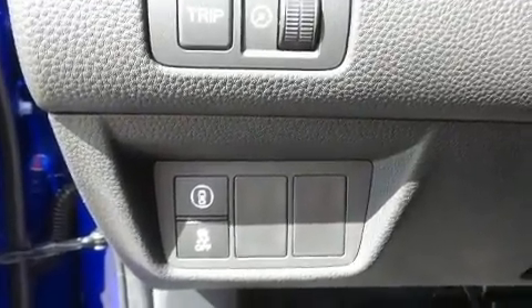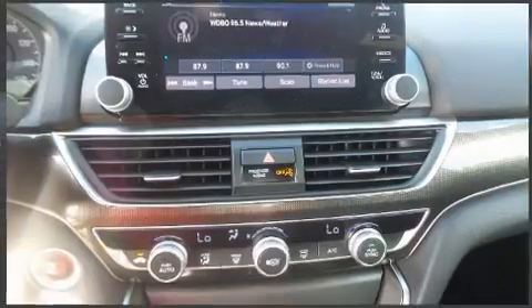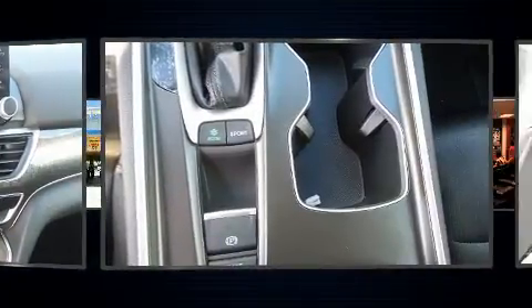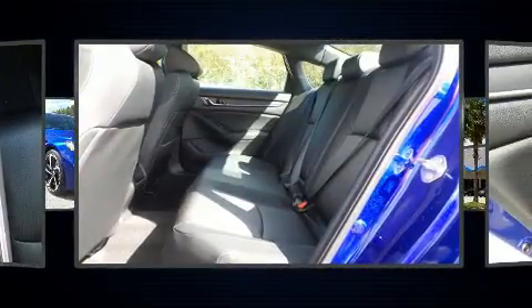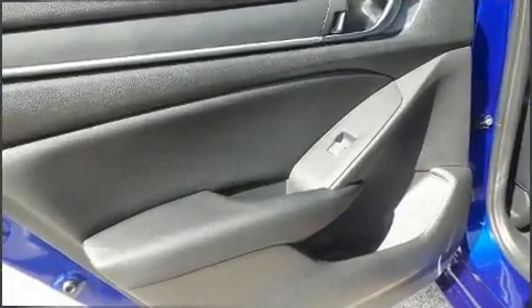Honda also prioritized safety and security with features such as dual front impact airbags with occupant sensing airbag, front side impact airbags, traction control, a security system, an emergency communication system, and four-wheel disc brakes with ABS. Brake Assist technology provides extra pressure when applying the brakes.